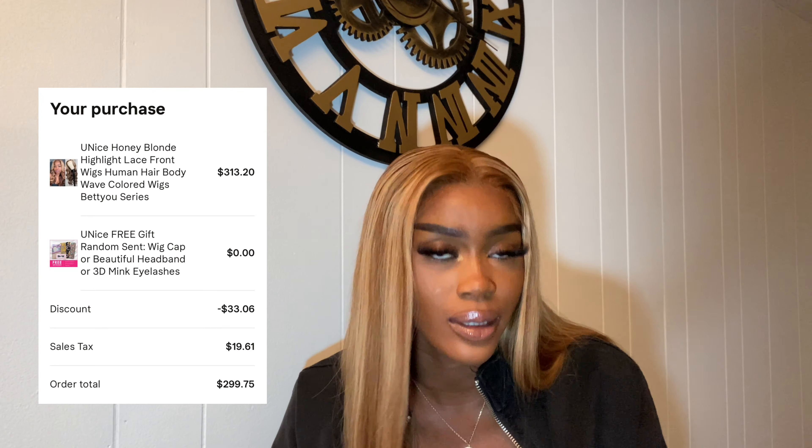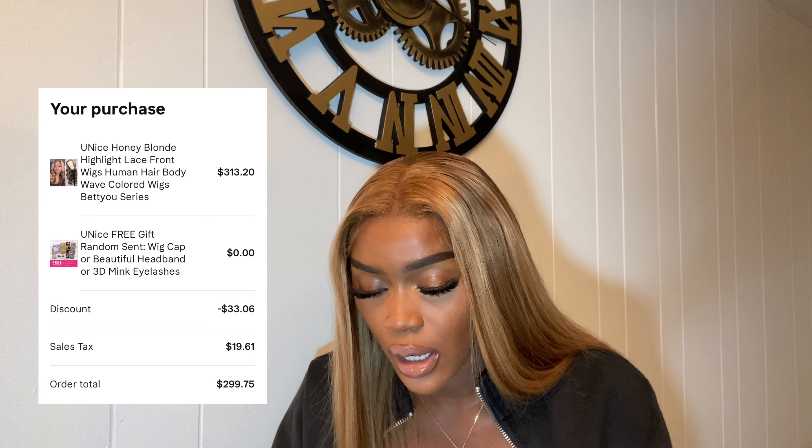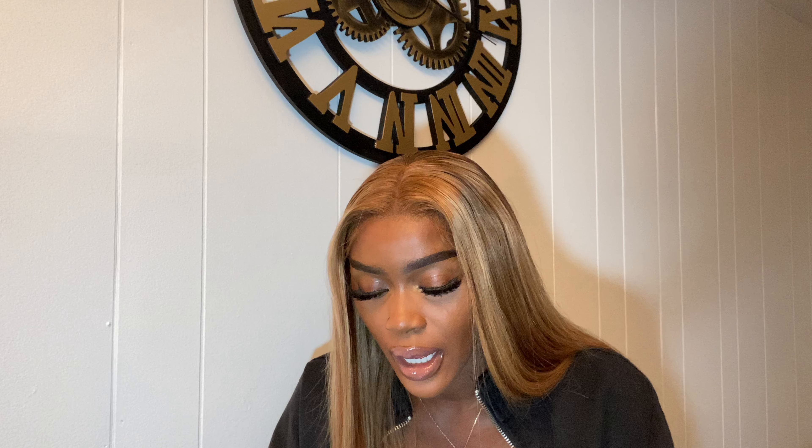I've seen UNice Hair so much on YouTube but this was my first time trying them. I may wear this for a little bit — I don't know. Usually when I get colored units it's always a fail. The people never match the wig to what they're actually sending you. The total was $299.75 — pretty much $300. Actually it was $313.20, and I used a discount that gave me $33.06 off, then taxes brought it back up to $299.75.